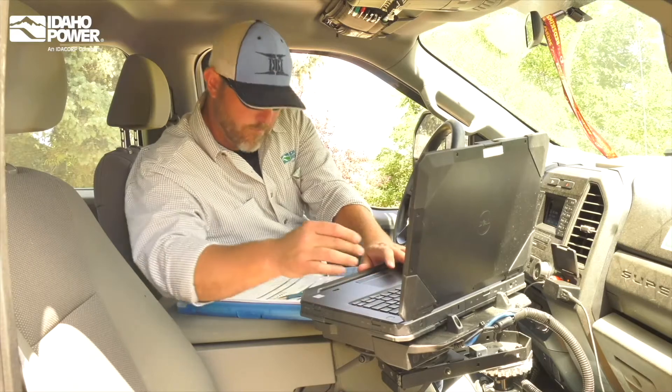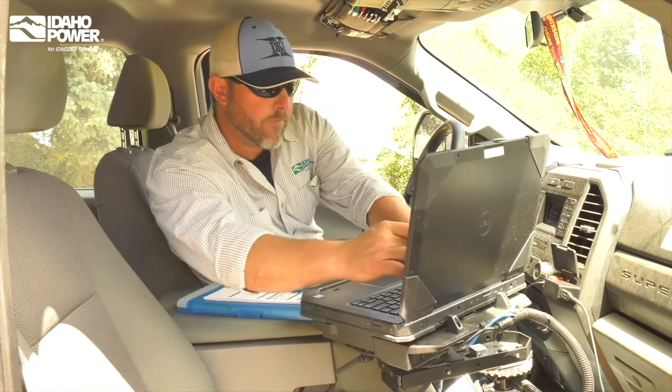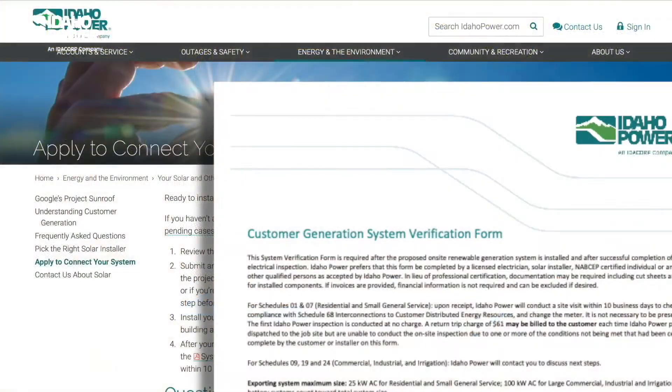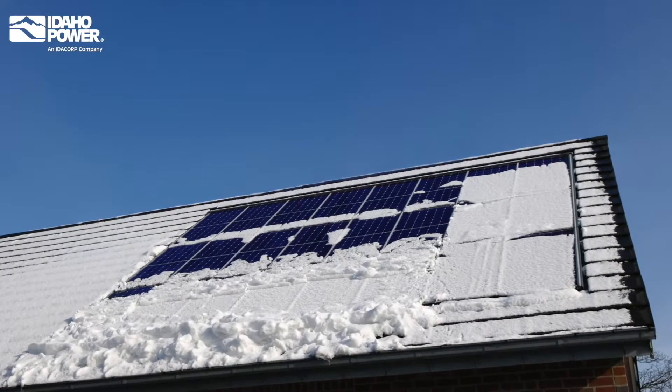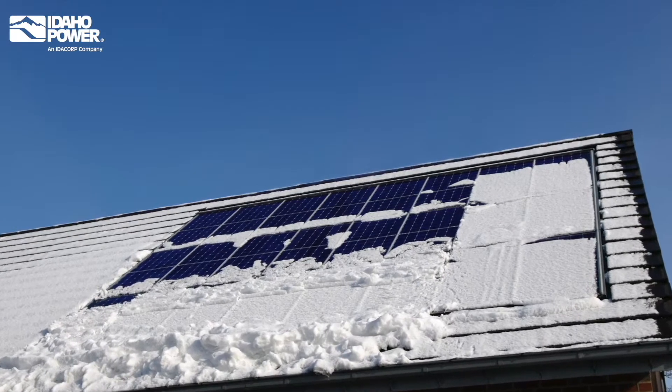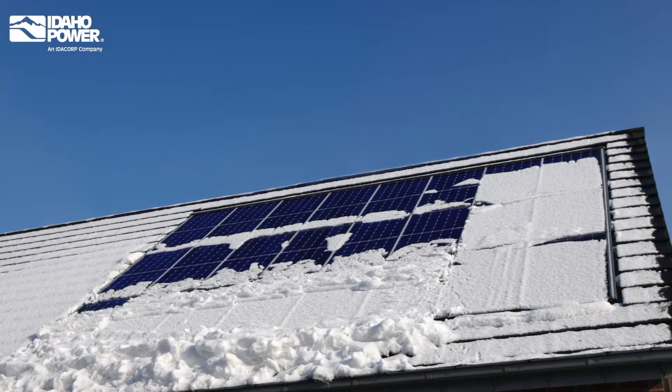Once your system is built and has passed a local electrical inspection, we'll complete our inspection and install a net meter. When you are ready for the idle power inspection and a meter change, submit the system verification form available on our website. We'll perform your inspection within 10 business days. Severe weather may delay this process — heavy clouds or snow-covered panels can keep your solar panels from producing energy, so our technician may not be able to complete the disconnect test.